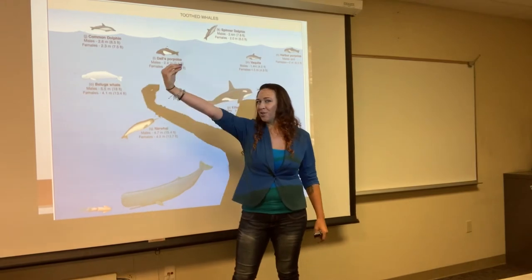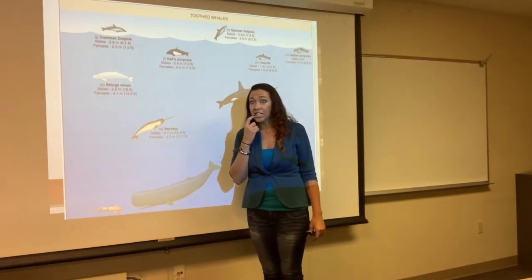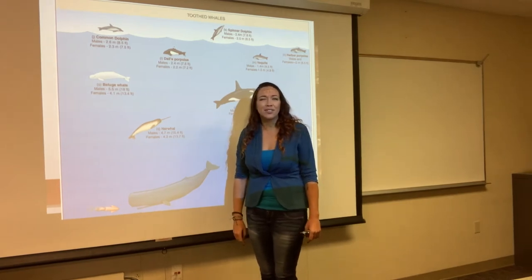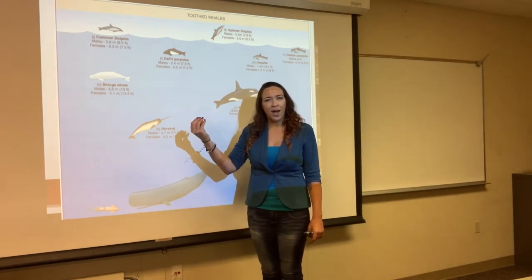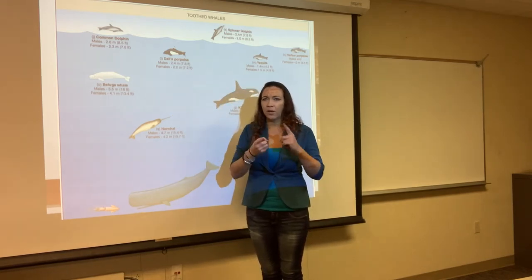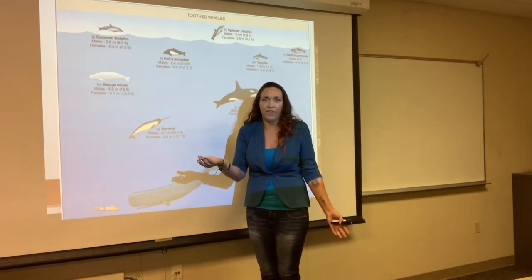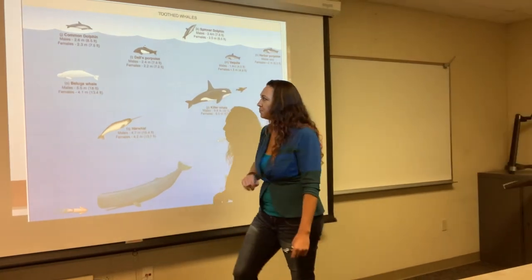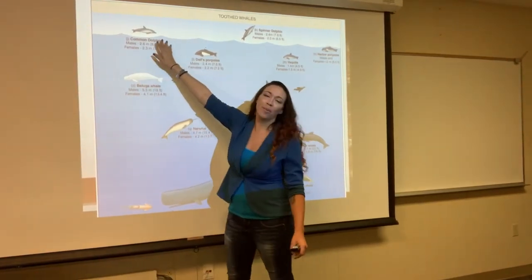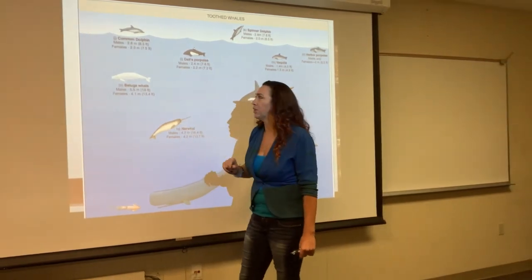Narwhals are the unicorns of the sea with that giant tusk — which is actually a modified tooth that grew out of their face up to seven feet long. We're still not even sure what the narwhal tusk is used for. It's not used for male-to-male fighting or competition; they think it might be used in some kind of feeding, but they're definitely not spearing prey with their faces. Belugas are the big white whales, super easy to identify. We also have common dolphins, spinner dolphins, harbor porpoises, and lots of different things here in California. Killer whales we've already learned about with their counter shading.